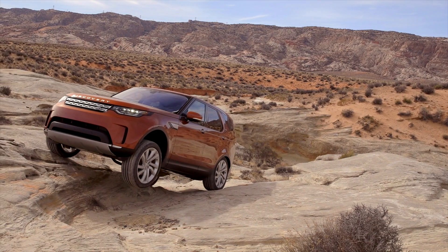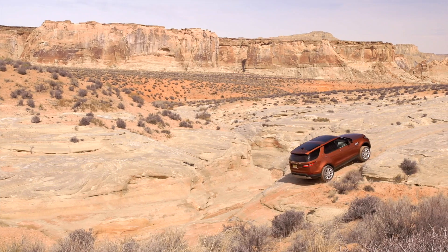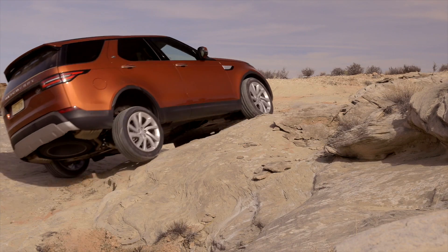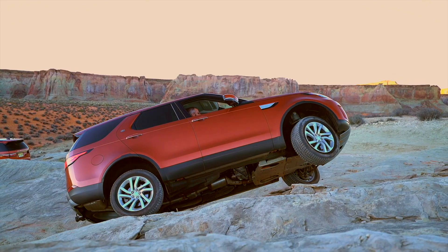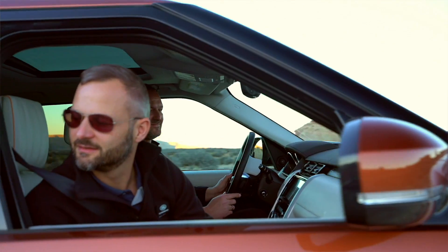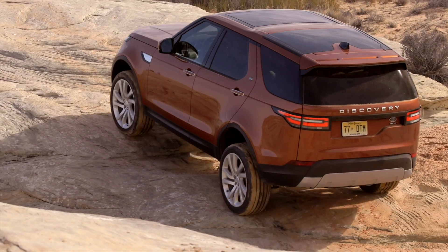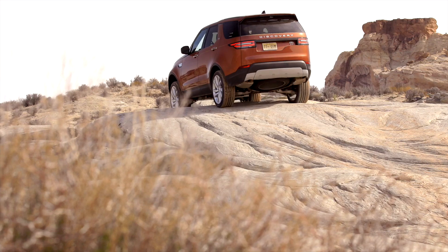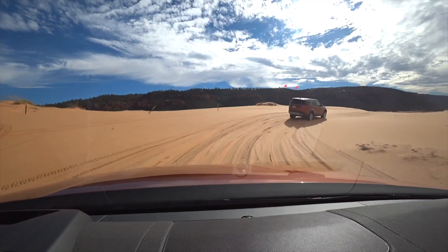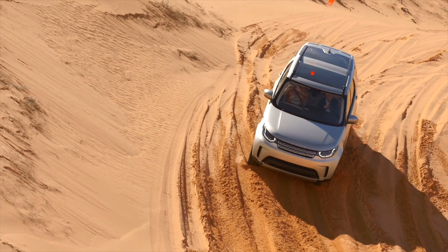My first thought when we entered the park was doubt, but I was not only wrong — I was also amazed by just how easy the Land Rover made everything look. After this challenge, the sand dunes almost look too simple. But you should not underestimate this terrain.